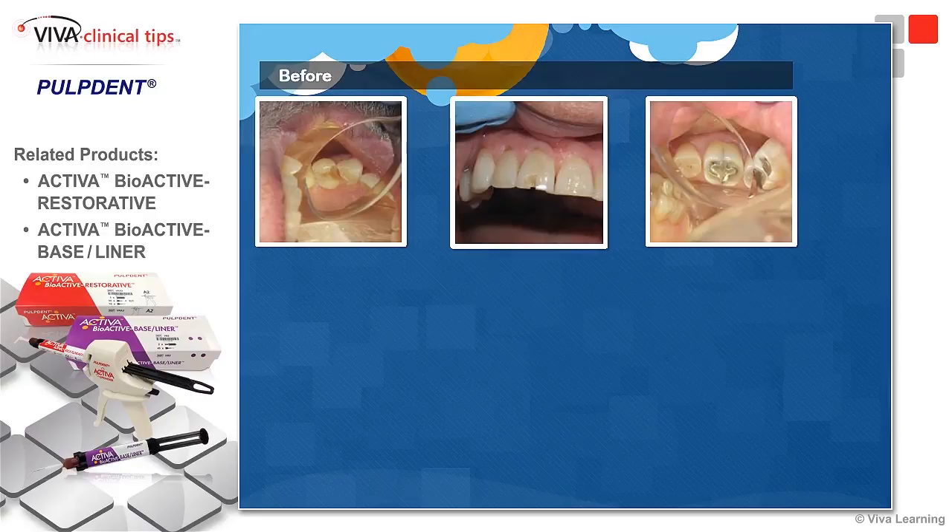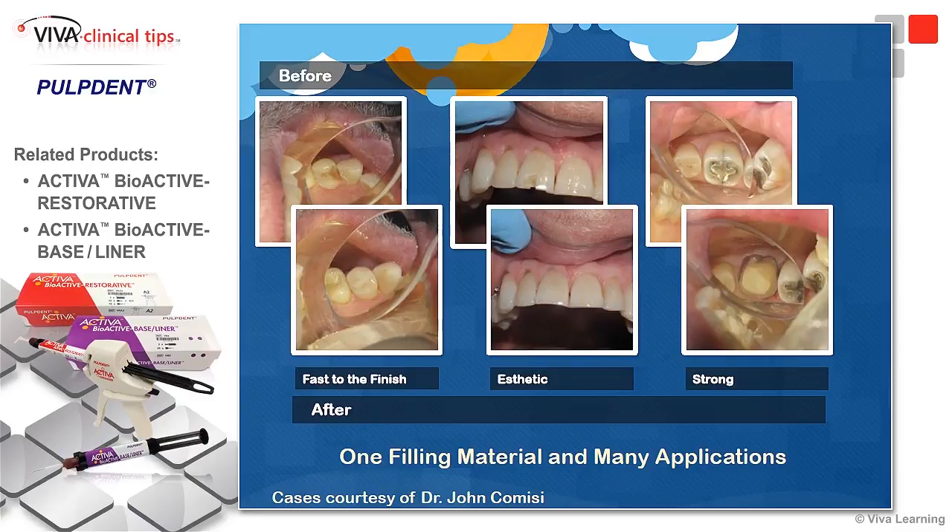Here are some examples of restorations done with this material. We have a typical class 2 on the left, an incisal edge break in the middle, and we're taking out and creating a crown on a fractured tooth. We restored it with Activa very quickly and easily — using it as an anterior restorative, a posterior restorative, and even as a core material.